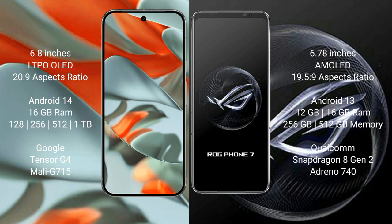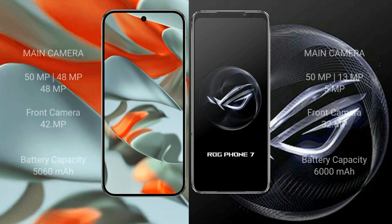Google Pixel 9 Pro XL features a triple rear camera setup of 50MP plus 48MP plus 48MP, and a 42MP front camera. ASUS ROG Phone 7 features a triple rear camera setup of 50MP plus 13MP plus 5MP, and a 32MP front camera.